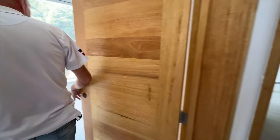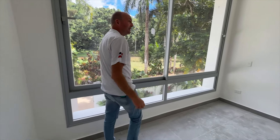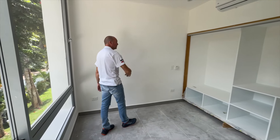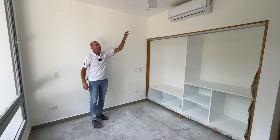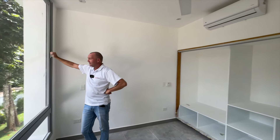Here we're coming into the second secondary bedroom — same idea, a little bit smaller than that one. Lots of closet space, lots of place for a double bed. It has an AC unit, ceiling fan, and big beautiful windows that give you all the natural light.